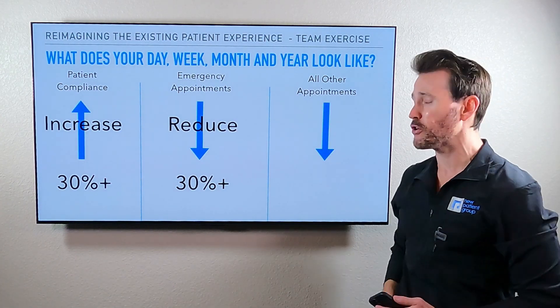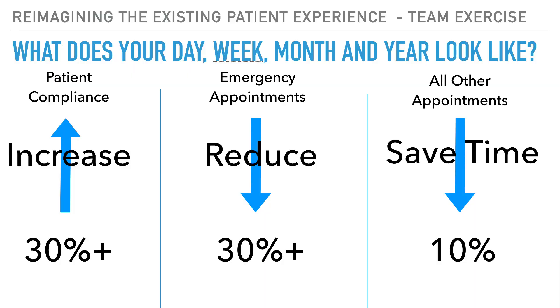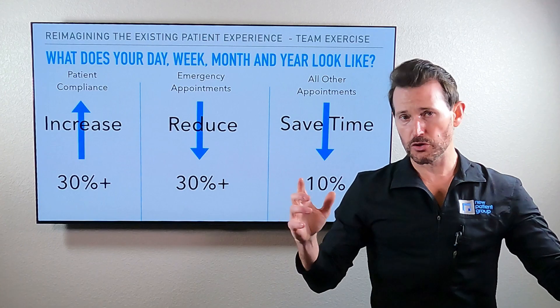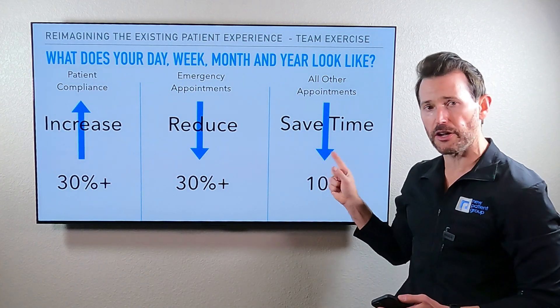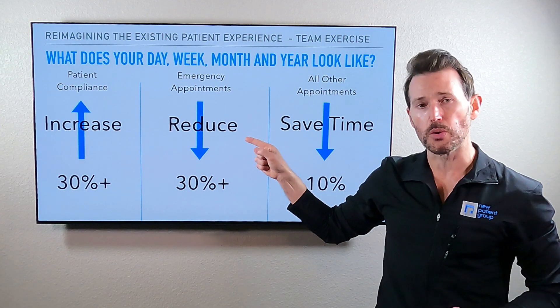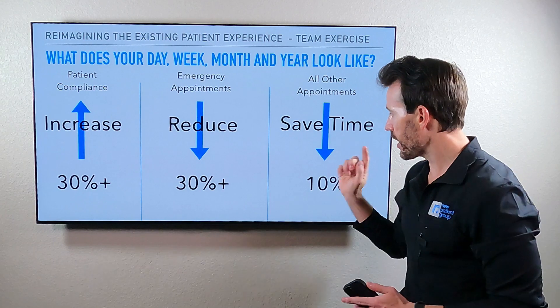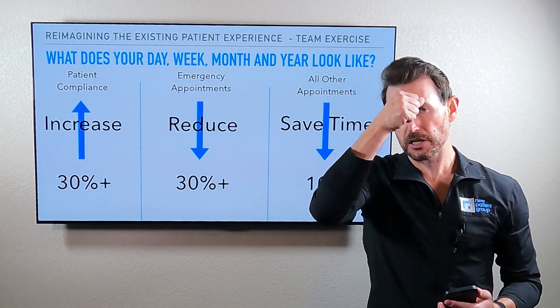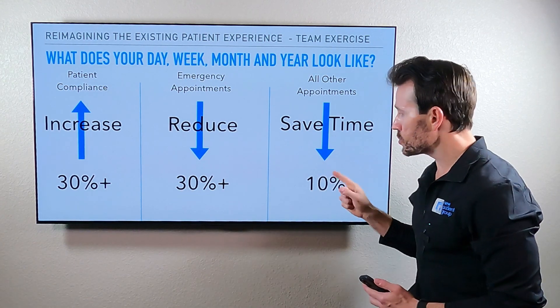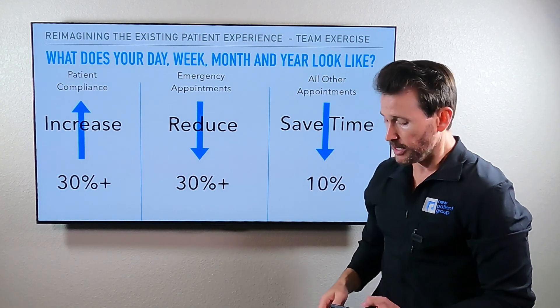These two things allow you to offer a better experience for yourself, your team, and ultimately the person you want to buy from you — and then the people who already have bought from you. If you're buying this as part of the whole existing patient experience course, you'll get a lot of information on how to reduce every appointment in office by 10%. Even as a single course purchaser, the more compliant people are, the less emergencies you have, the more efficient you can be when people show up.